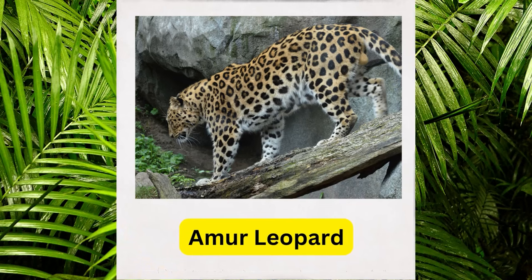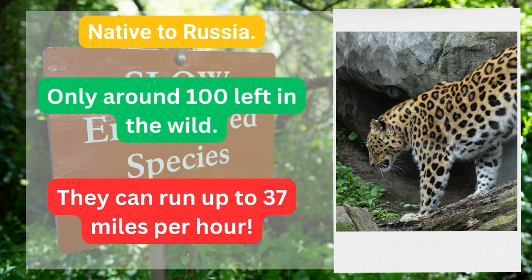Native to Russia, only around 100 left in the wild. They can run up to 37 miles per hour.